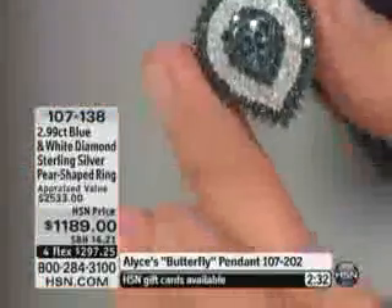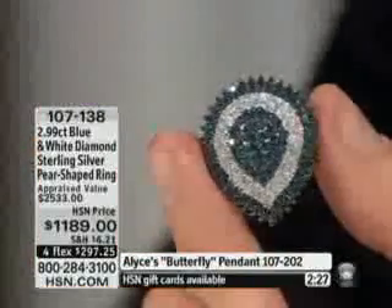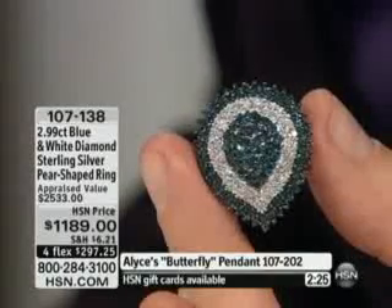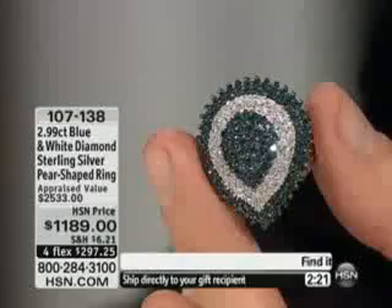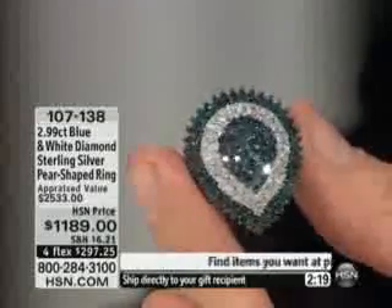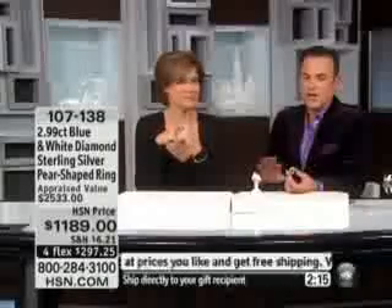It will not be top heavy because it has a graduated shank. Look at that gallery. You're going to put this on and wear it for special occasions — people will grab your hand. It's priced at twenty-five hundred and thirty-three dollars, reduced to an HSN price of eleven hundred and eighty-nine dollars.